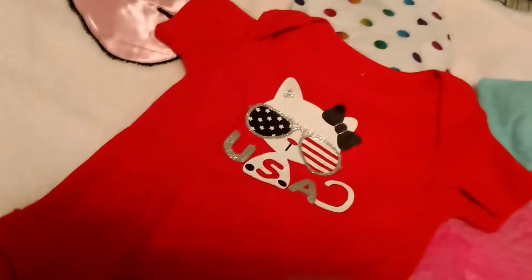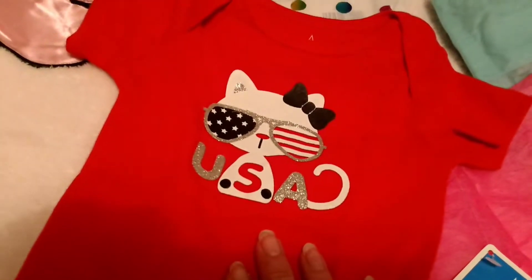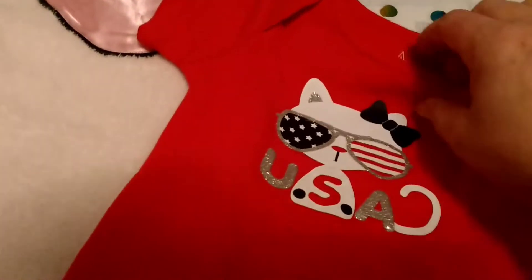Oh, how cute! How cute is that? It's got a kitty cat on it, and it's red, white, and blue, and it says USA. Isn't that so adorable? Thank you, Mimi.